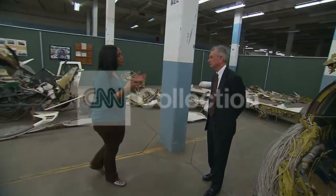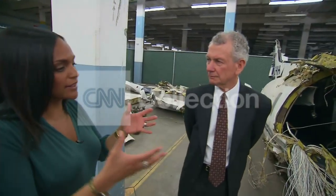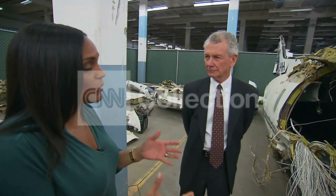I want to introduce you to Tom Anthony. He's the director of the Aviation Safety and Security Program at USC. Tom, when you take a look at this plane here — obviously it's not a 777 — but this wreckage is still really impressive.